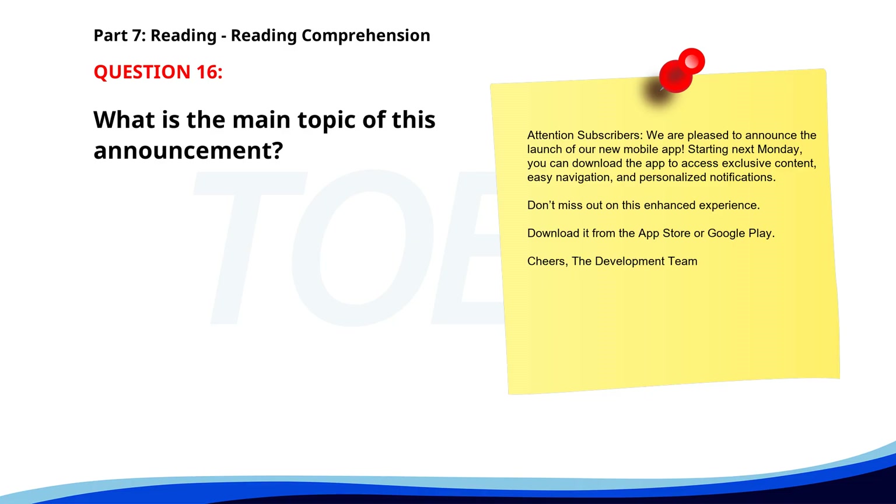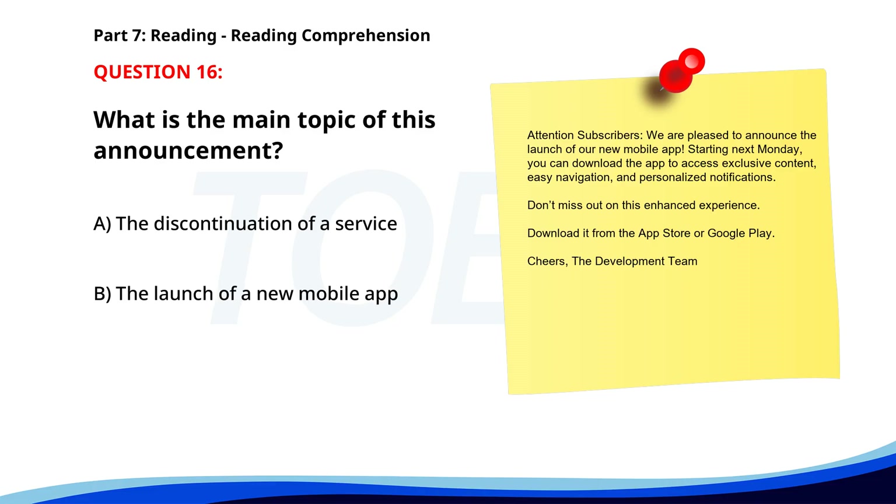Number sixteen. What is the main topic of this announcement? A. The discontinuation of a service. B. The launch of a new mobile app. C. A scheduled maintenance update. The correct answer is B: The launch of a new mobile app.